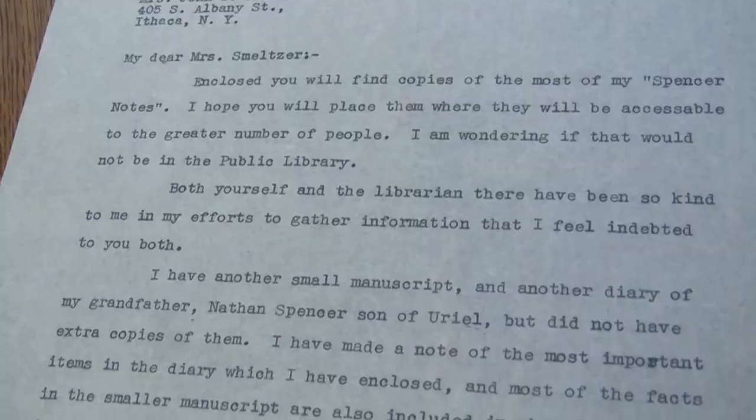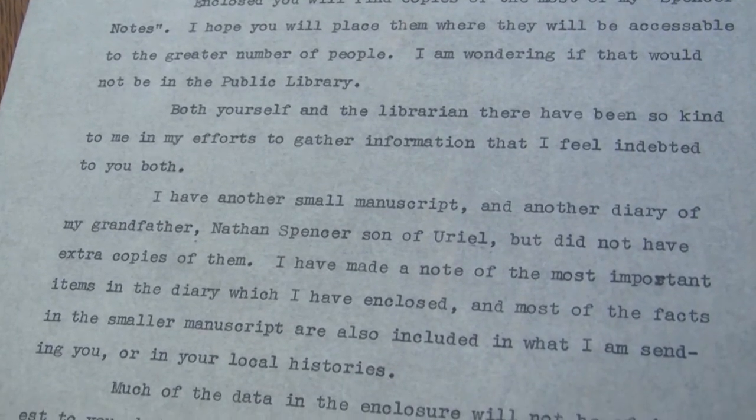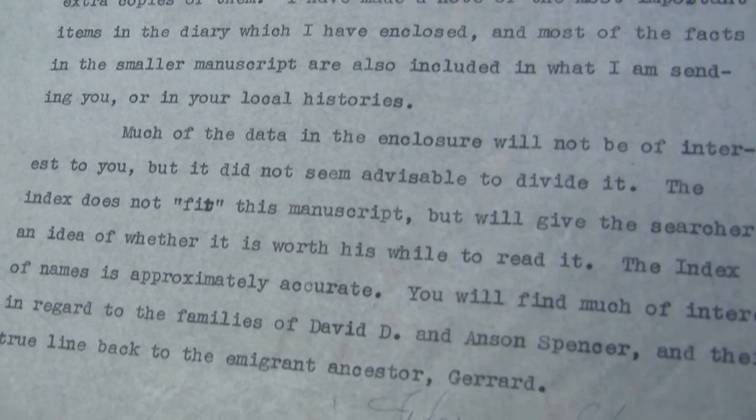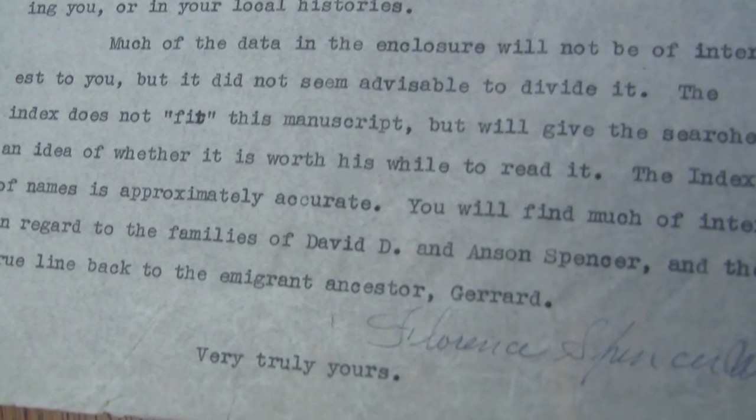This library is also, surprisingly, the place where people find things contained right here in this room. Behind me in those innocuous-looking filing cabinets is one of our most heavily used collections — our genealogy collection. Genealogy is a particularly important topic for researchers in Tompkins County; it's probably the most heavily researched topic. The family files there contain information on more than 2,000 local and regional families.